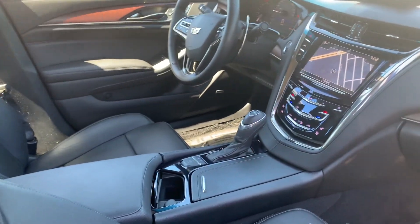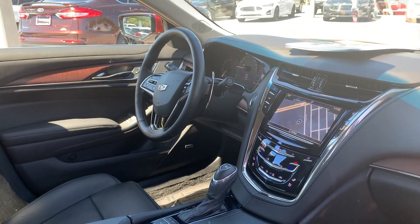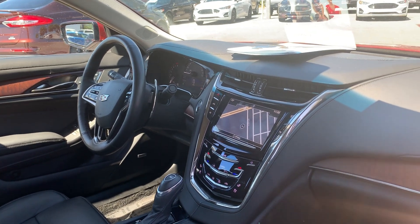Dual power seats, memory seating on the driver's side, power windows, power locks, power mirrors, leather wrapped steering wheel, paddle shifters, Bluetooth for your cell phone, push-button start.